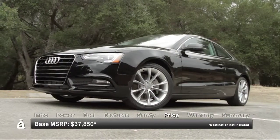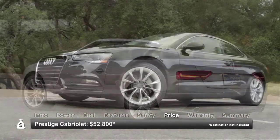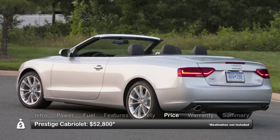Base MSRP for the 2013 Audi A5 Coupe is $37,850. The Prestige Cabriolet starts at $52,800.